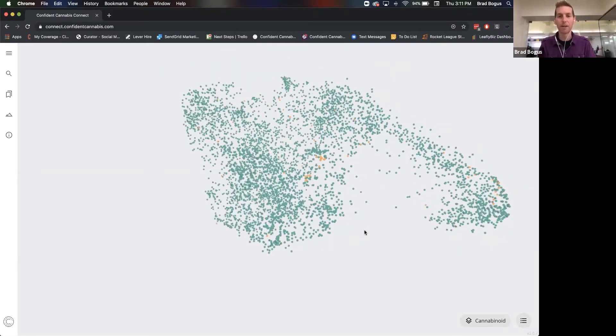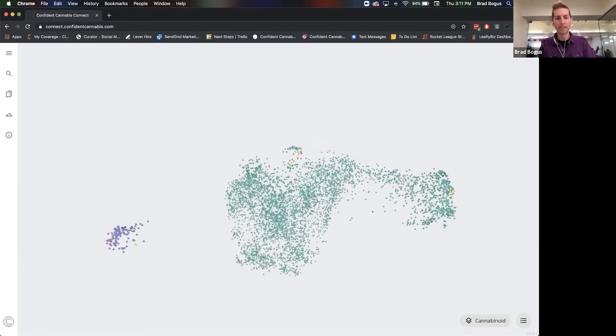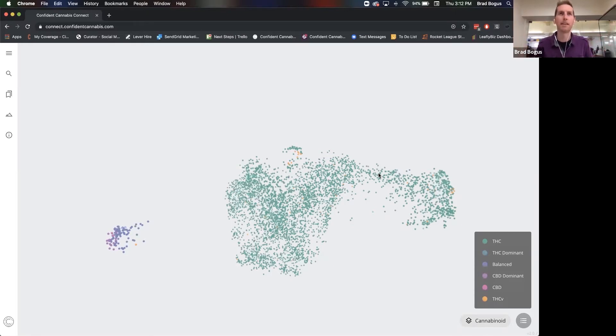There's constantly new chemistry information being added to the dataset, and that changes the overall shape. Hopefully we'll also see this CBD cluster start to attach itself to the main body and not be so divergent from what you'd expect most of the flower in the market to be, which is high THC — which is why this green color exists. We have a little legend here that shows what to expect based on the color of the dot. Each of these dots represents cannabis flower — some of it privately produced, some produced on the national scale. Private produced means there's a specific cultivator in a specific region producing a version of a strain with their own specific chemistry.